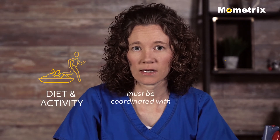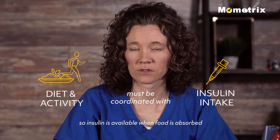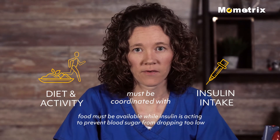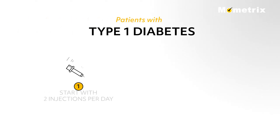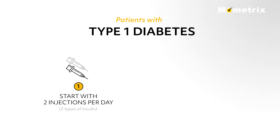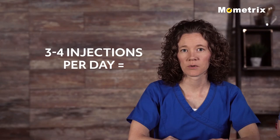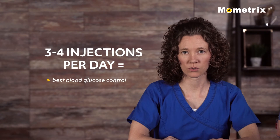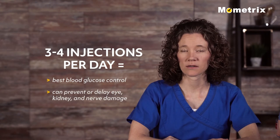Diet and activity must be coordinated with insulin intake so that insulin is available for metabolism when food is absorbed, and food must be available while insulin is acting to prevent blood sugar from dropping too low. Patients with type 1 diabetes usually start with two injections of insulin per day of two different types of insulin, generally progressing to three to four injections per day. Studies have shown that three to four injections per day give the best blood glucose control and can prevent or delay eye, kidney, and nerve damage caused by diabetes.